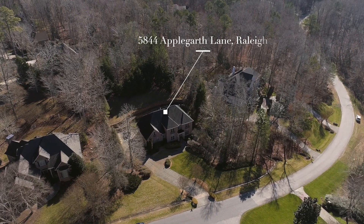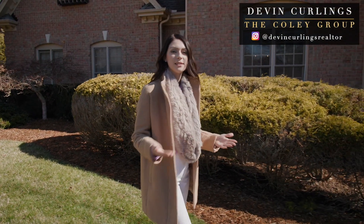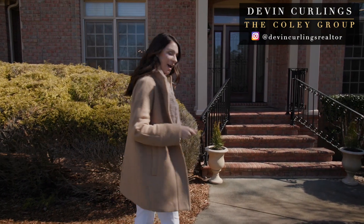I believe you may have just stumbled upon that brick estate that you've been searching for, with enough room for the entire family to spread out or come together. I'm Devin Curlings with the Coley Group, and I cannot wait for you guys to see this one. Come on, let's check it out.